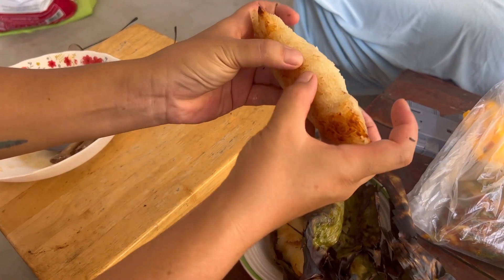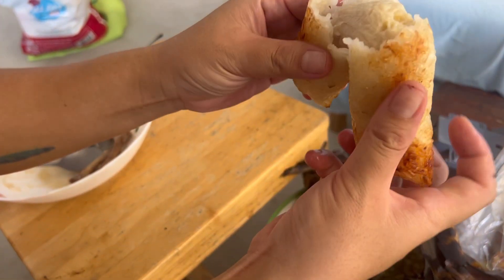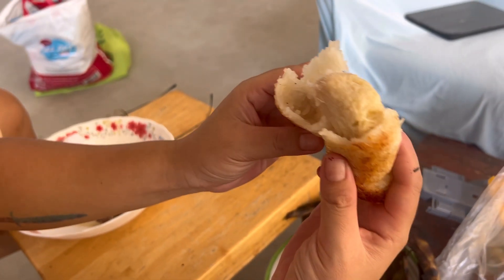What's inside, Jenny? Banana. And coconut as well. Coconut sticky rice.